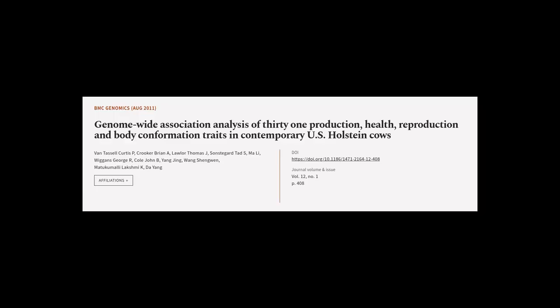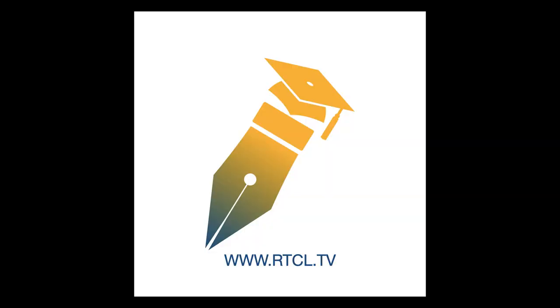This article was authored by Van Tassel Curtis P., Crooker Brian A., Lola Thomas J., and others. Links in the description below.